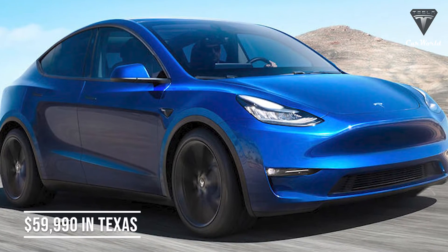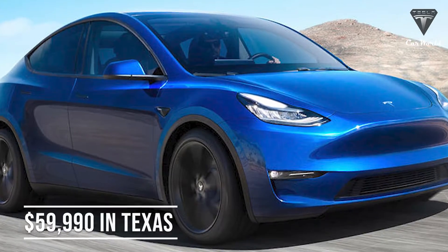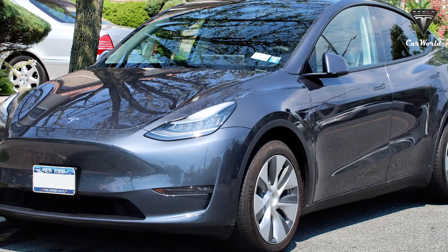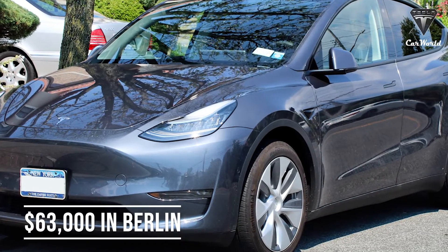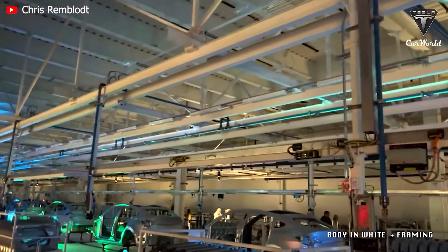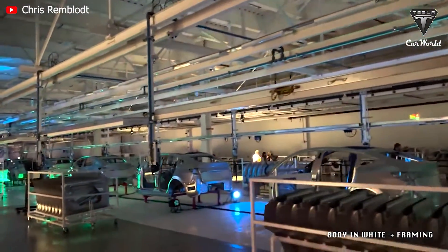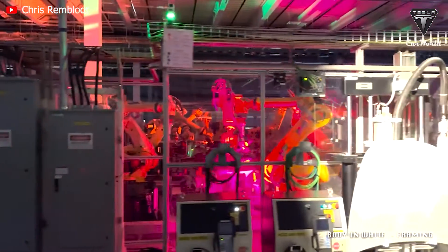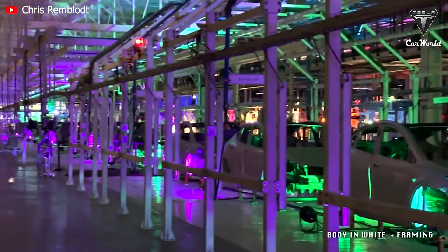The next difference that Model Y buyers care about most is price. The Model Y standard all-wheel drive version from Giga Texas has a starting price of $59,990, while the Giga Berlin-made version is around $4,000 more expensive at approximately $63,000. Giga Texas devotes more production to the local market, leading to a significant reduction in transportation costs as well as shorter delivery times.